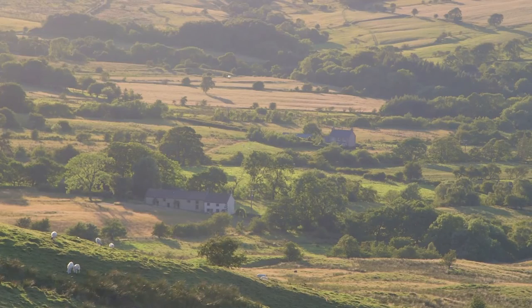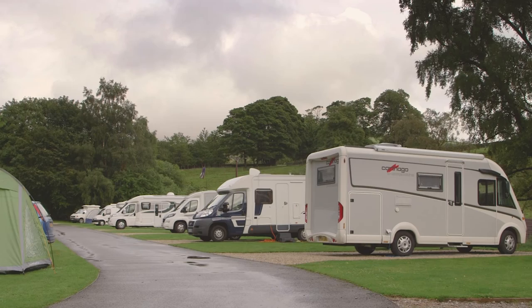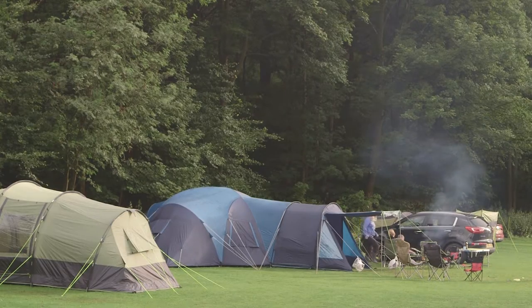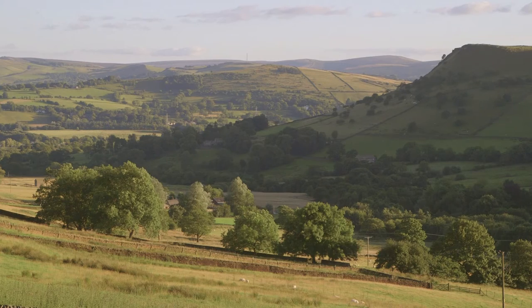Welcome to Hayfield Camping and Caravanning Club site in the beautiful Peak District National Park. The site is located in the dramatic Dark Peak area of the National Park. This area offers everything from a gentle stroll to a challenging hike.